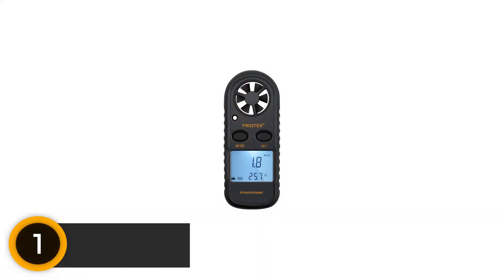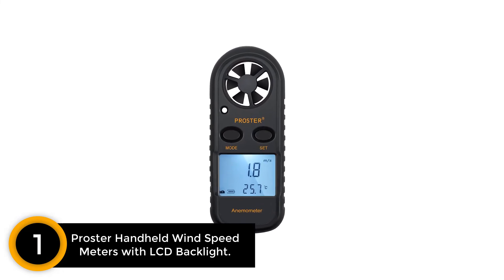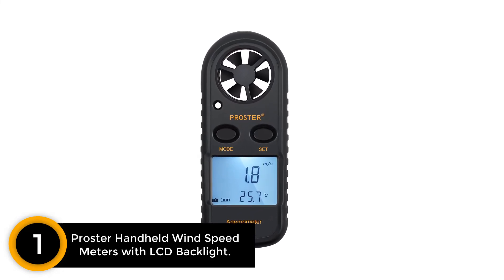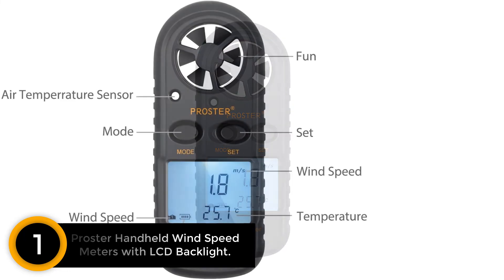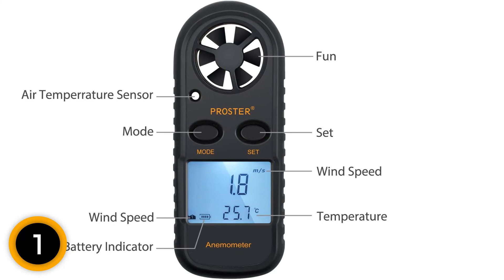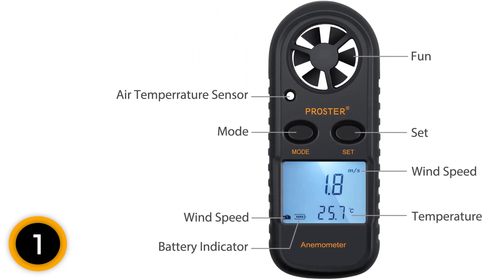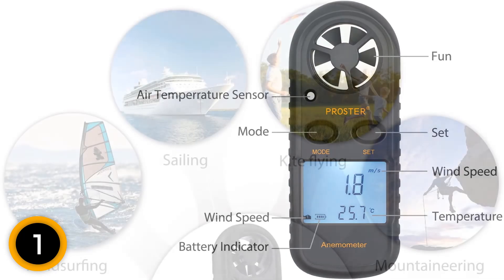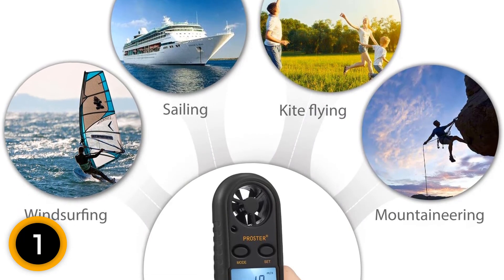Finally, at number 1: Proster Handheld Wind Speed Meters with LCD Backlight. This Proster Handheld Wind Meter is famous for being lightweight and portable — it can easily fit in your pocket. The built-in LCD comes with a backlit function that provides good visibility in darkness. Generally, this portable wind meter is extensively used for measuring wind speed and temperature. The range of wind temperature is minus 10 to 45 degrees centigrade.